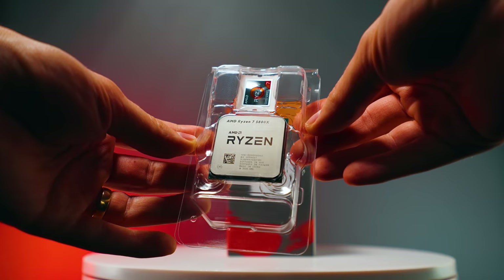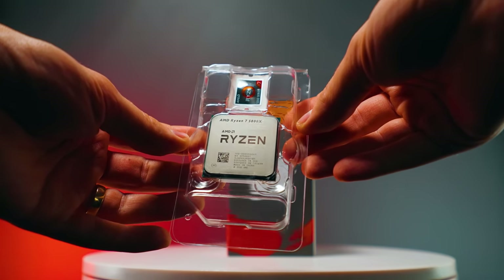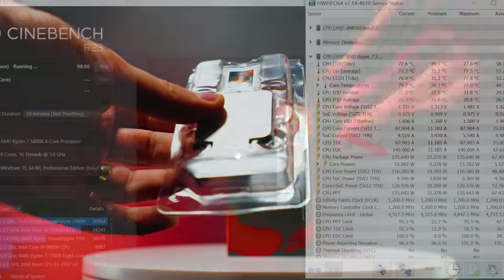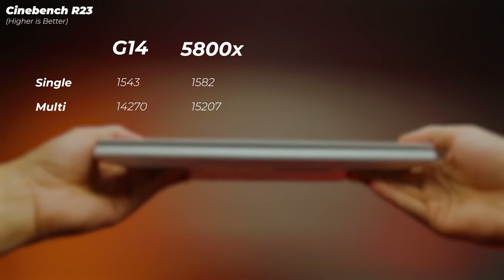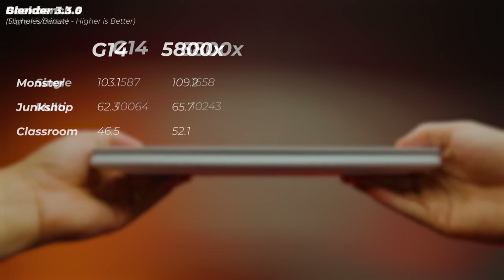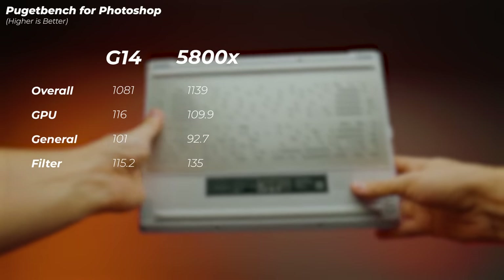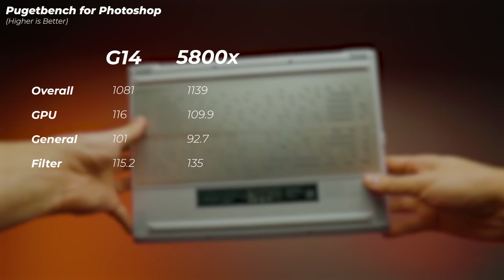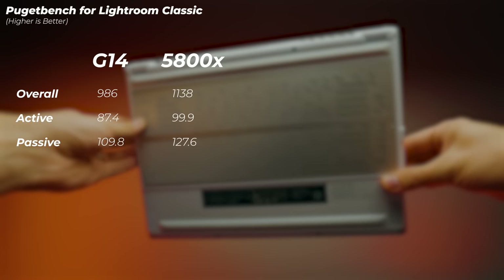The CPU performance of this laptop is incredible. I've built a desktop system with a Ryzen 7 5800X — an 8-core, 105W TDP CPU that actually pulls much more power than that. This laptop is pretty much neck-and-neck with that in performance but consumes less than half of the power. To get desktop-size power inside a 14-inch laptop is seriously impressive. I'll leave some benchmark results on screen so you can compare to your current system.